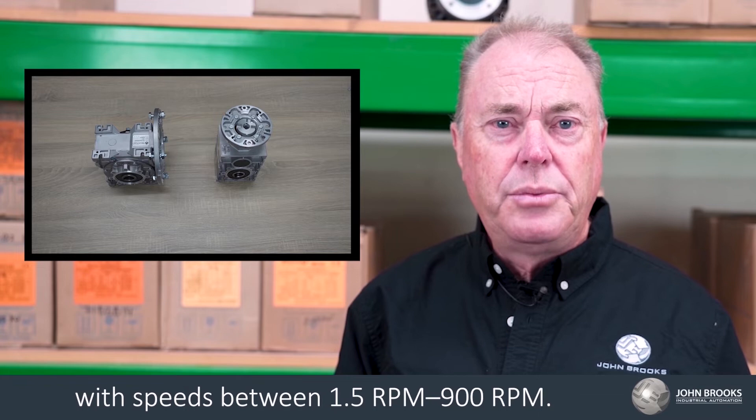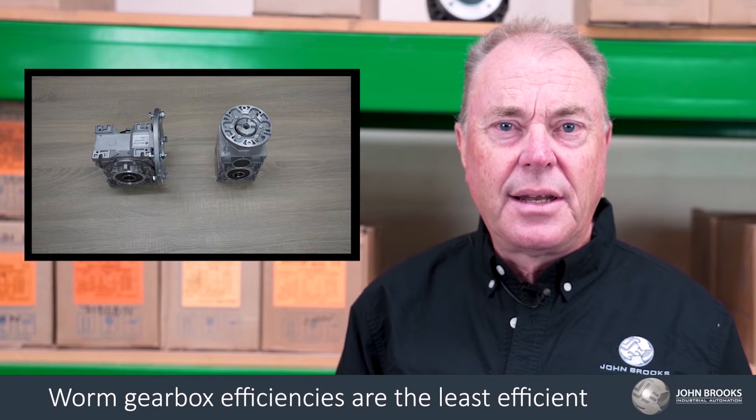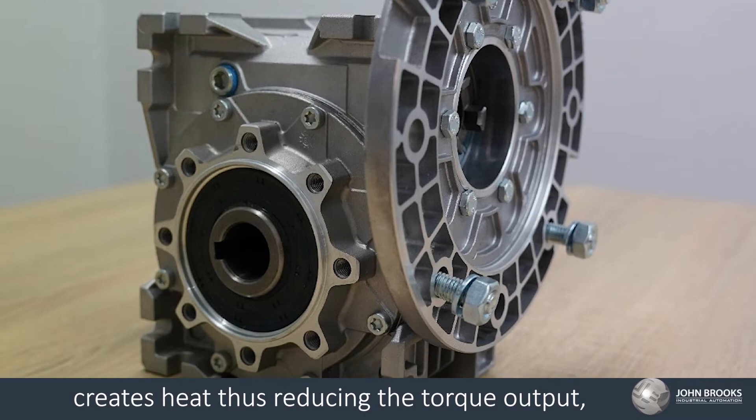Worm gearboxes' efficiencies are the least efficient, as the sliding action of the worm and wheel creates heat, thus reducing the torque output.